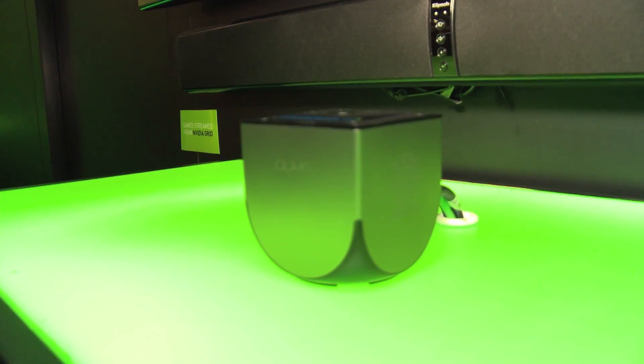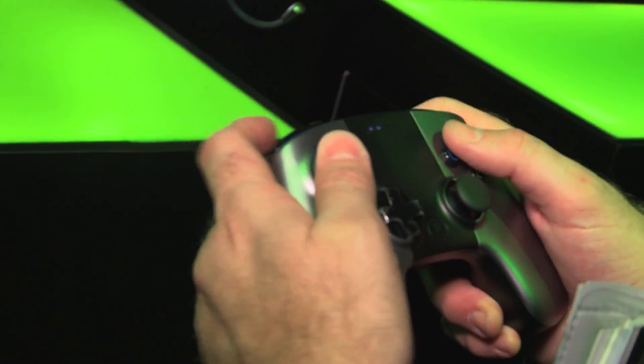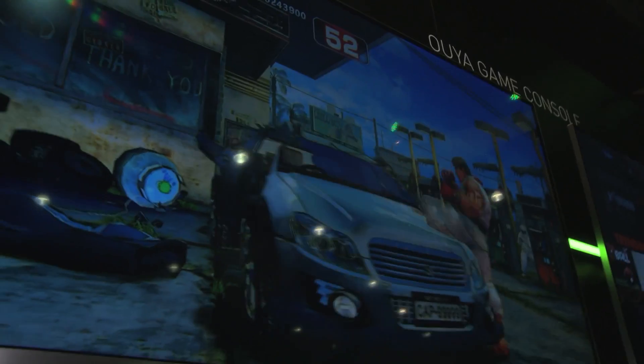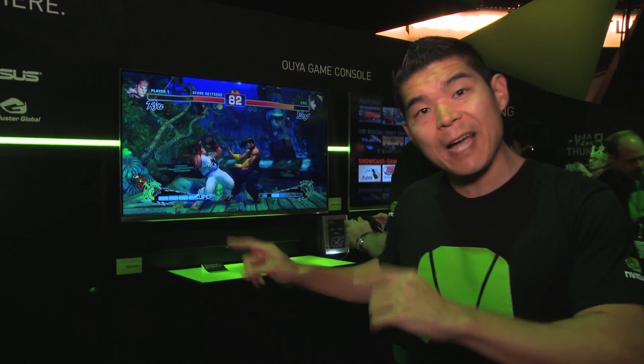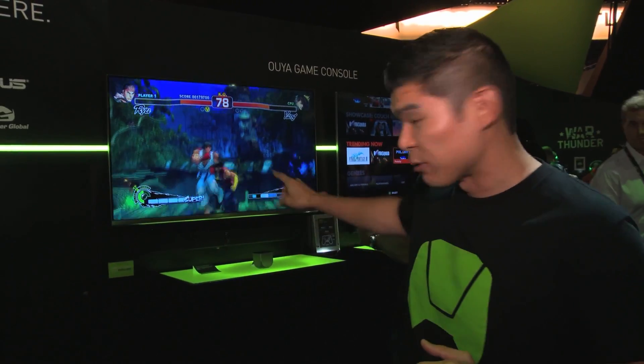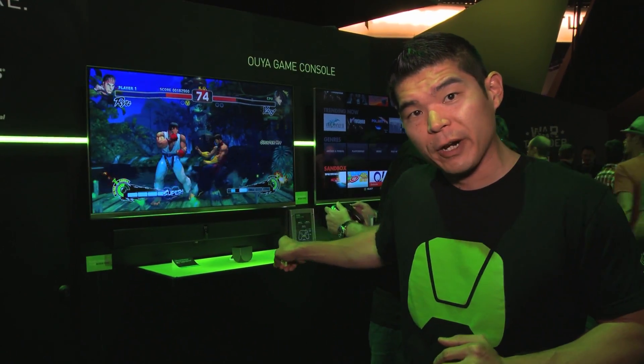What I really want to show you are devices like the Tegra-powered Ouya right around the corner. So we're at the Ouya station and what you see behind me is a high-end PC game — Super Street Fighter IV — streaming from the cloud down to our Tegra-3 powered Ouya, being controlled by a wireless controller and outputting on a big screen HDTV.